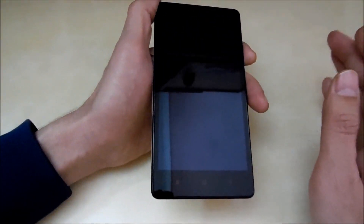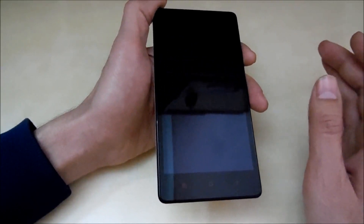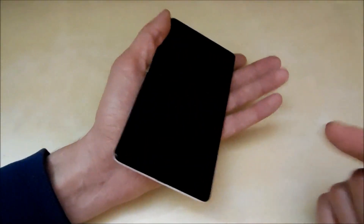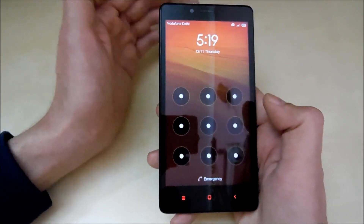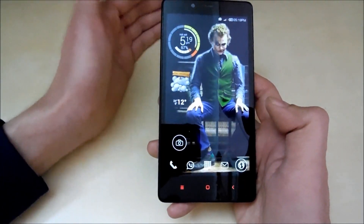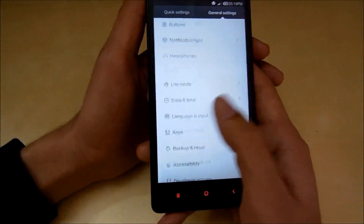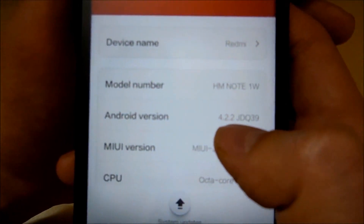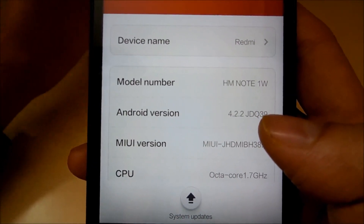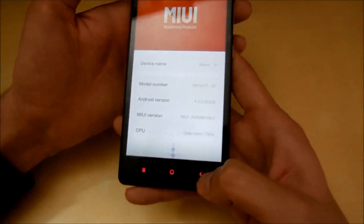In my earlier video of the Lenovo Vibe X2, that phone weighs only 120 grams with a 5-inch display and 2,300 mAh battery — the lightest phone I've ever used. But this one is 200 grams, which is the heaviest I've ever used. The fourth con is the Android version. We are at the doorstep of Android 5 Lollipop, but this phone is still running Android 4.2.2 Jelly Bean, which is pretty disappointing — it doesn't even have KitKat yet.